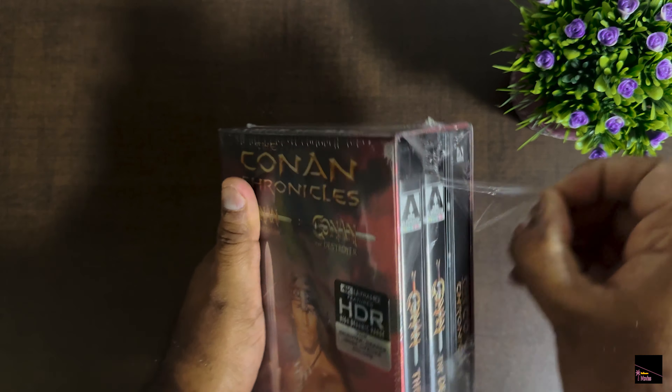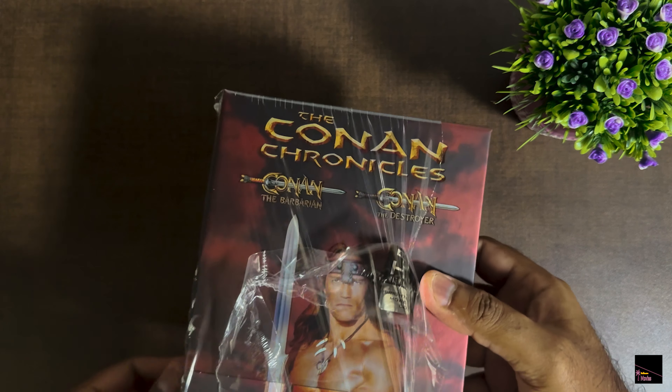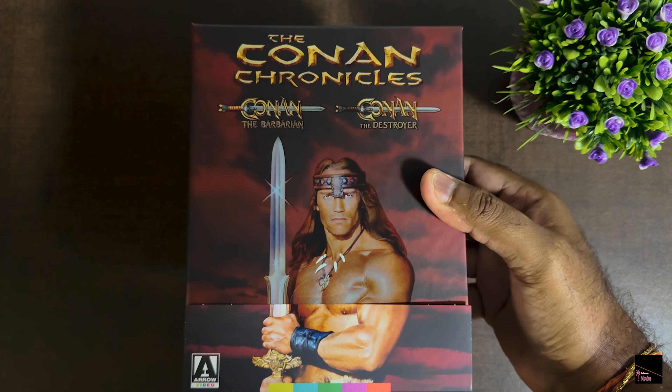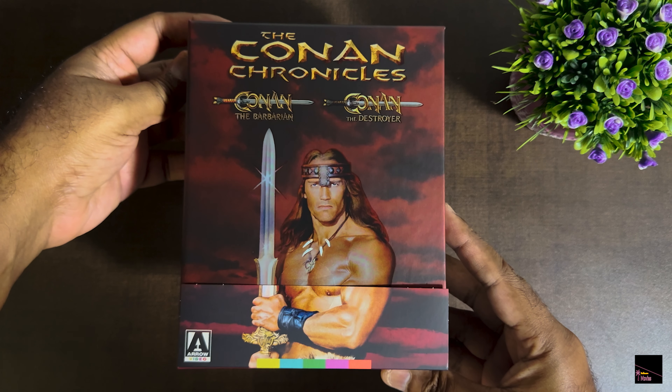As I open the parcel, let's take a trip down memory lane and appreciate how Arnold Schwarzenegger truly nailed the iconic role of Conan the Barbarian. The film's direction, cinematography, and art design worked seamlessly to create a fantastical world that has solidified its place as one of the timeless classics in the fantasy film genre.